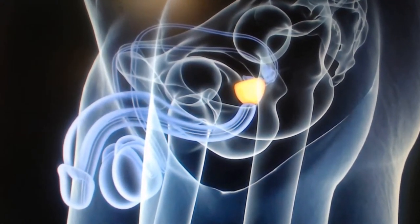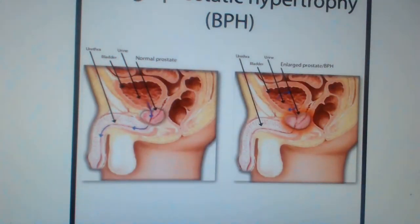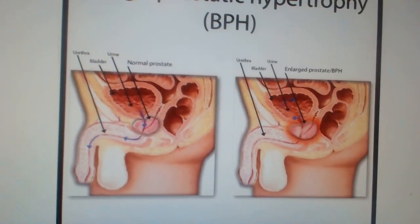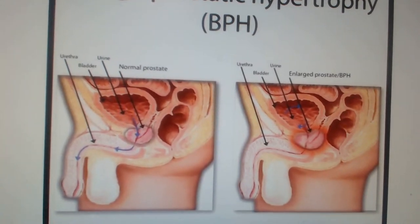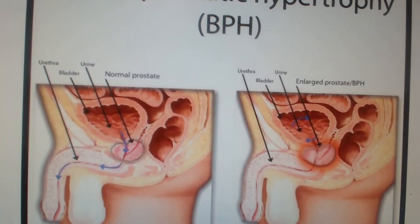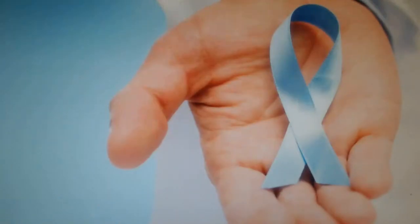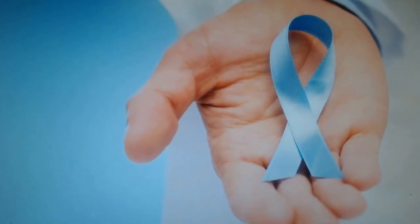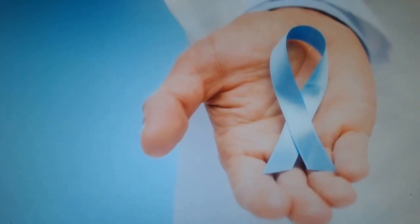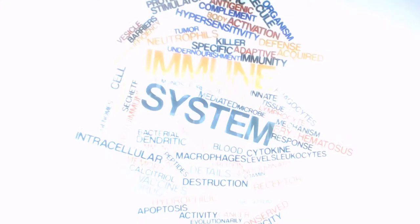The prostate gland: the prostate gland has one of the highest concentrations of zinc in the body. Low levels of zinc in the prostate may be associated with diseases of the gland. Zinc supplementation has been shown to reduce the size of the prostate and symptoms of benign prostatic hypertrophy (BPH). Zinc also inhibits the binding of androgens to receptors in the prostate gland, an action that may play a role in the prevention of prostate cancer.